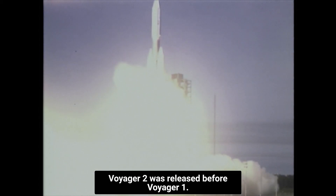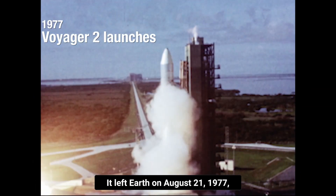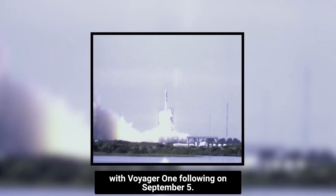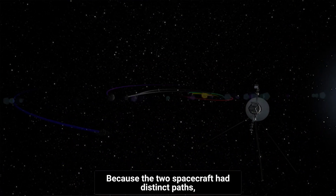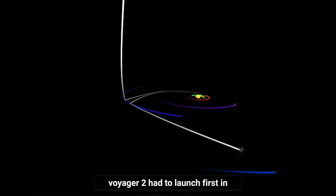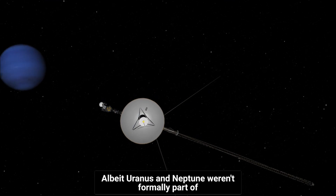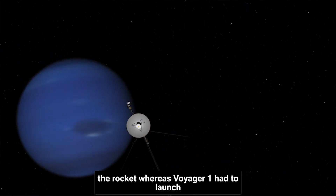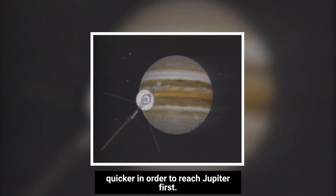Which Voyager launched first? Voyager 2 was released before Voyager 1. It left Earth on August 20, 1977, with Voyager 1 following on September 5. Because the two spacecraft had distinct paths, Voyager 2 had to launch first in order to align perfectly for each target, albeit Uranus and Neptune weren't formally part of the route yet, whereas Voyager 1 had to launch quicker in order to reach Jupiter first.